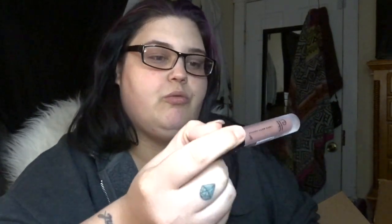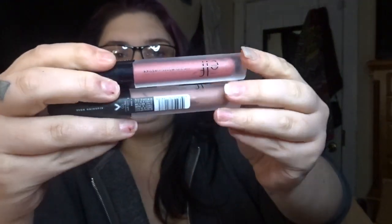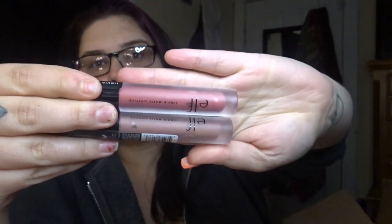Next I picked up two liquid lipsticks — they're both matte, and they're by Elf. I picked up the shades Blushing Rose and Marvelous. So I got these two liquid matte lipsticks.